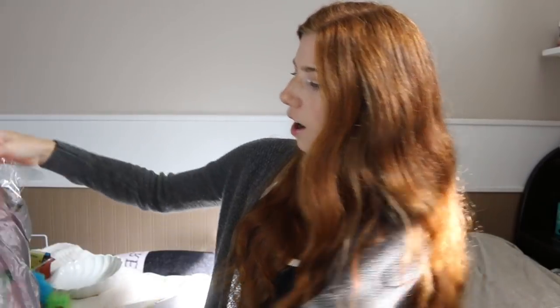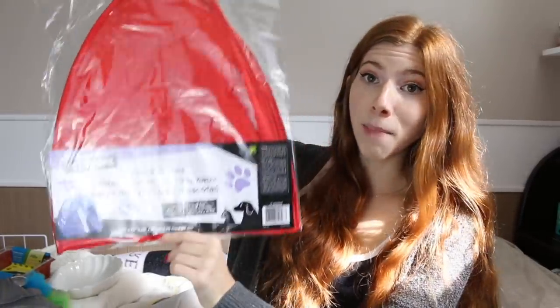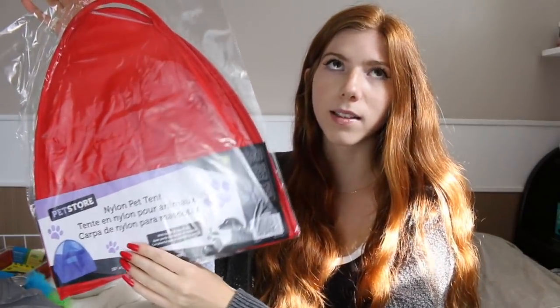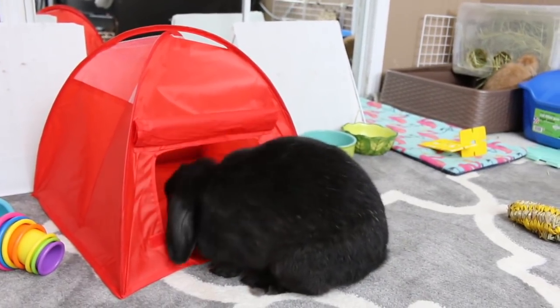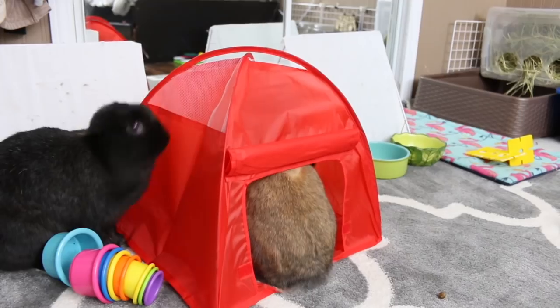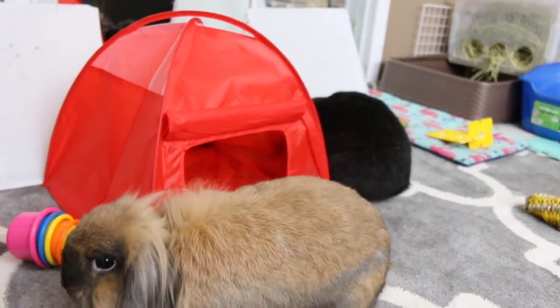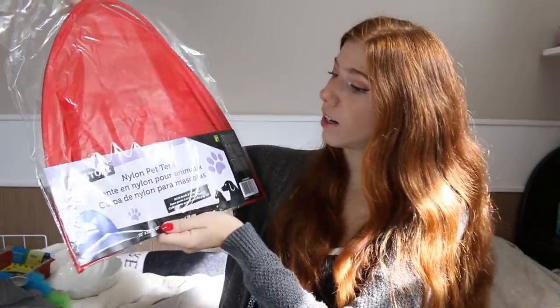The last thing I got was for the rabbits — a nylon pet tent. They make these specifically for rabbits and I've seen them on Amazon, but they're kind of expensive. This was only $2.50, so I thought that was a good deal. It's a red color, and I think the rabbits will really like playing in it. Hopefully they don't pee in it — I've had them in these before and they wanted to pee in it.